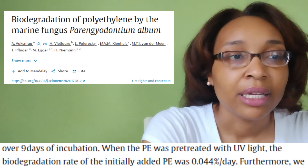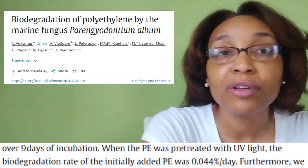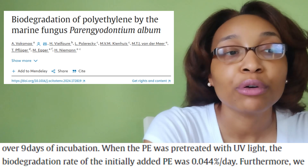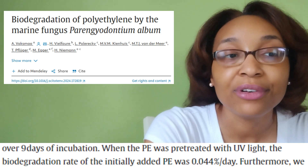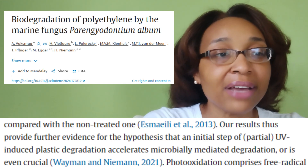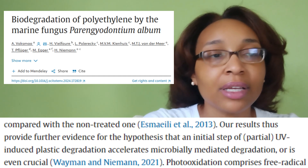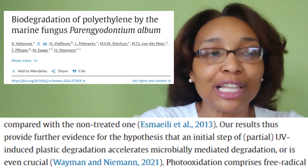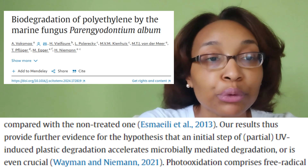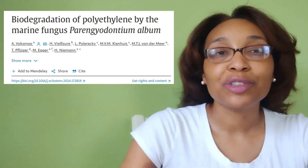For the UV-treated plastic: 'When the PE was treated with UV light, the biodegradation rate of the initially added PE was 0.044 percent per day.' Furthermore: 'Our results thus provide further evidence of the hypothesis that an initial step of partial UV-induced plastic degradation accelerates microbially-mediated degradation, or is even crucial.'